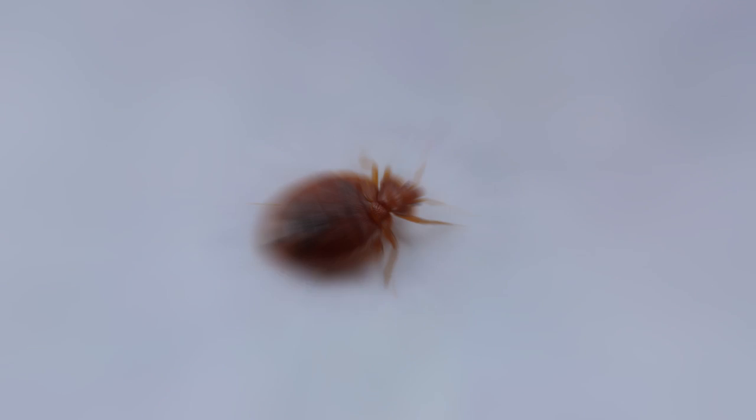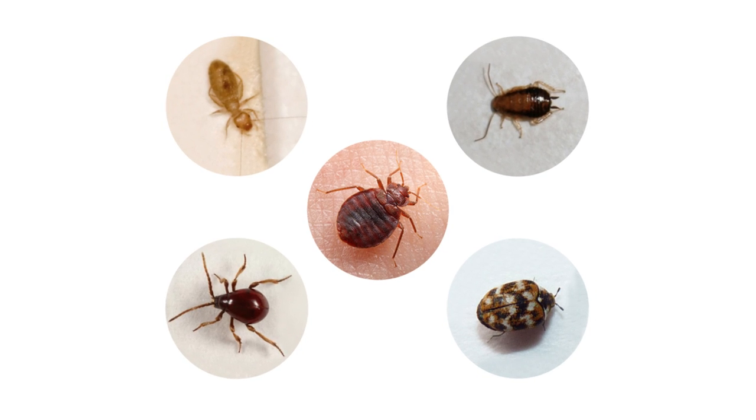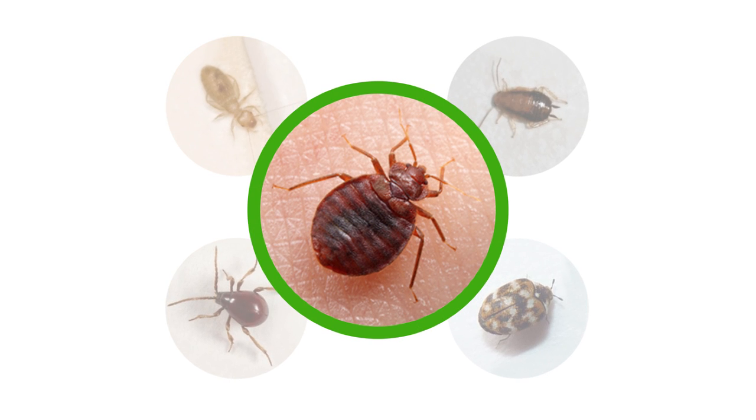If you do spot some bugs, it helps to know what they look like, since there are many similar species and a misidentification can mean you wasting time and money treating the wrong kind of bug.